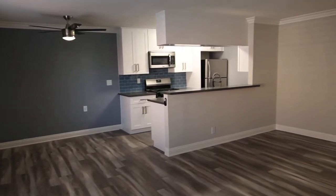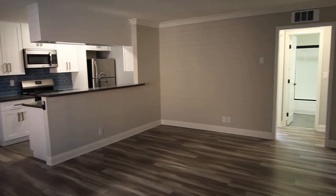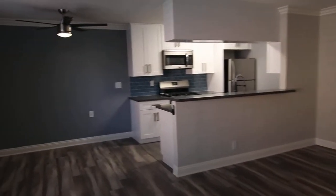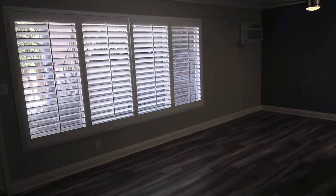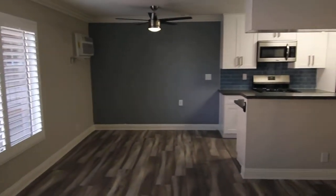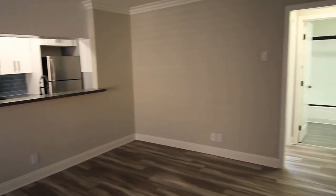This video is for a newly remodeled one-bedroom, one-bathroom apartment located in the Palms neighborhood of Los Angeles, close to Culver City, Mar Vista, Venice Beach, Santa Monica, Century City, and the 405 and 10 freeways.